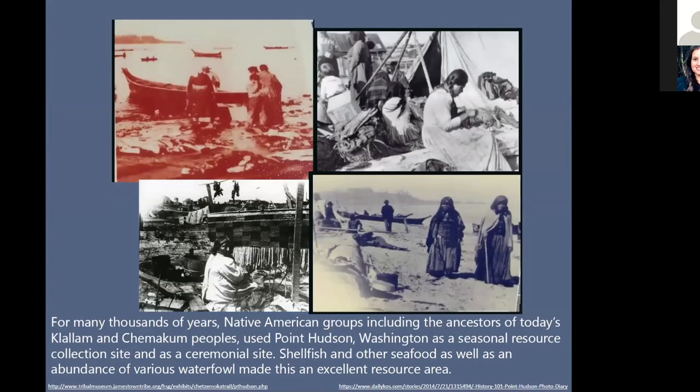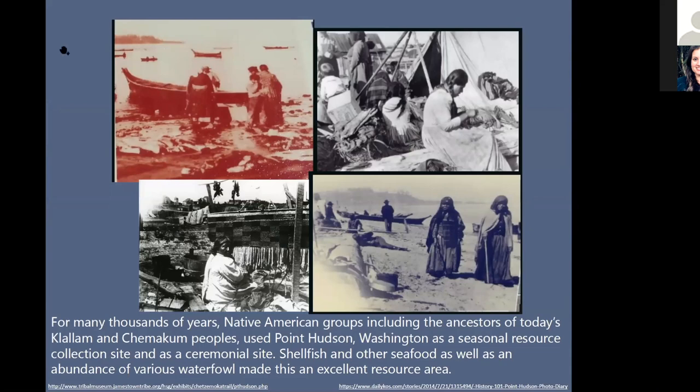Point Hudson has been used by native people here for thousands of years before Westerners came and settled here, primarily used by the Sklom and Chimicum people as a ceremonial site as well as a resource harvest location. This is a very rich area. A lot of shellfish used to be harvested here, and a lot of waterfowl.